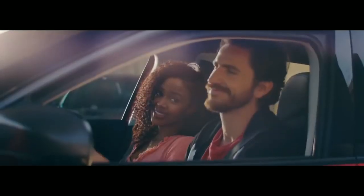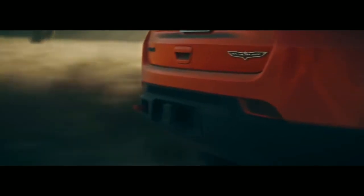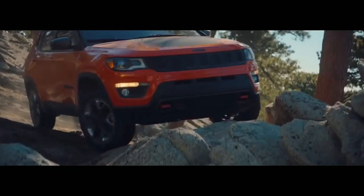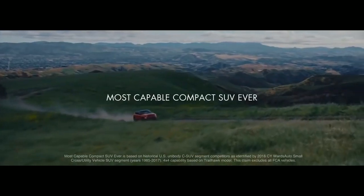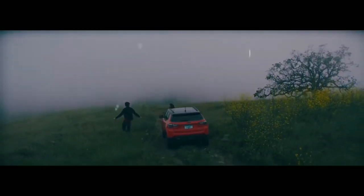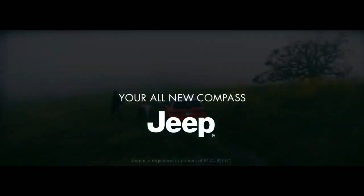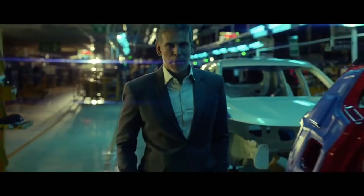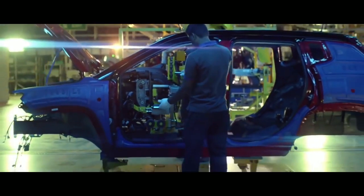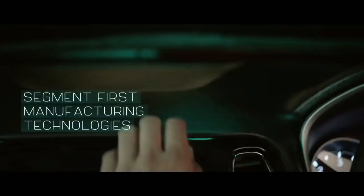Now let's talk about dimensions. The Harrier measures 4598 mm in length, 1894 mm in width, and 1706 mm in height, with a wheelbase of 2741 mm and a ground clearance of around 205 mm. The Creta measures 4270 mm in length and 1780 mm in width — significantly smaller than the Harrier across all dimensions.